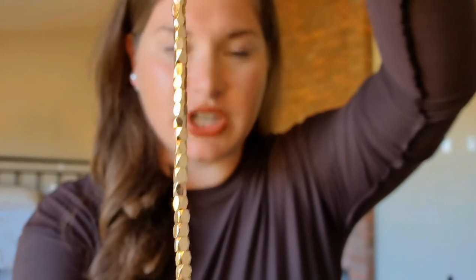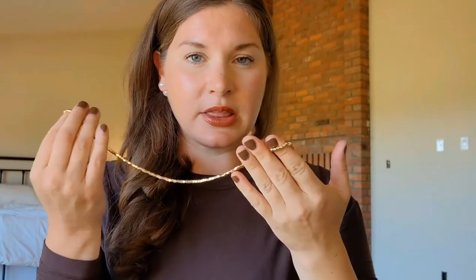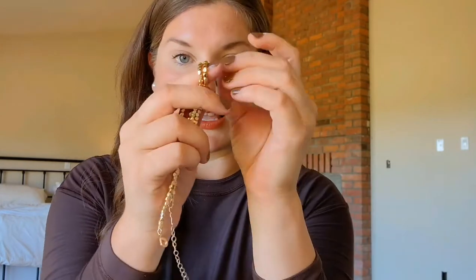This is the Hazy necklace — I absolutely love the beading. It's filled with gorgeous faceted beads that catch the light so beautifully. The Hazy is available in gold and silver and it's been a great everyday piece. I've loved it with those Chico ball earrings — these golds go so beautifully together.